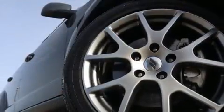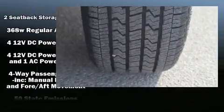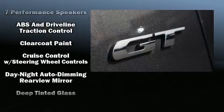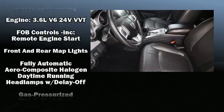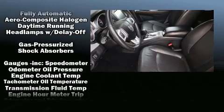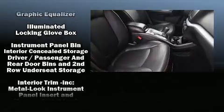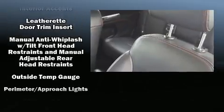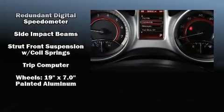Dodge ensures the safety and security of its passengers with equipment such as dual front impact airbags, front side impact airbags, traction control, brake assist, anti-whiplash front head restraints, ignition disabling, and four-wheel disc brakes with ABS. All-wheel drive enhances stability in unpredictable circumstances.